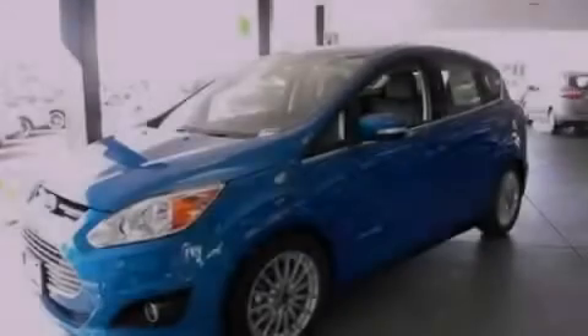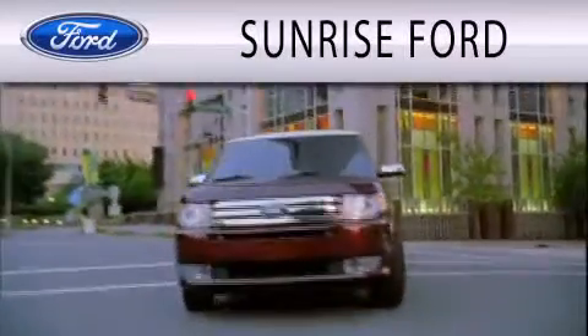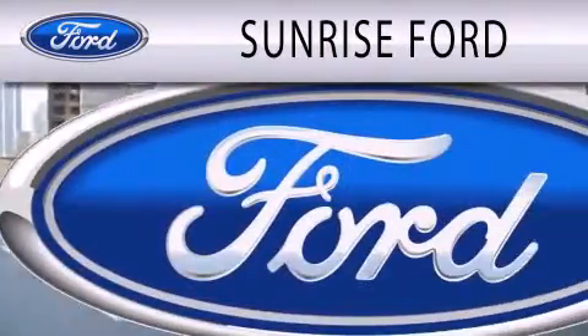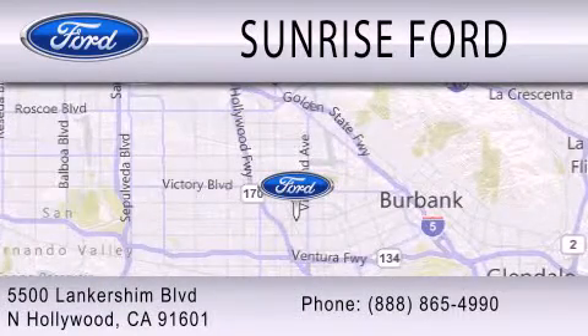Call or visit us right now and arrange your test drive today. Sunrise Ford is dedicated to doing everything possible to ensure that the experience you have selecting your next vehicle is as pleasant as possible. We're located at 5500 Lankershim Boulevard in North Hollywood.